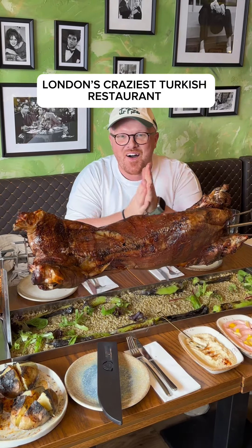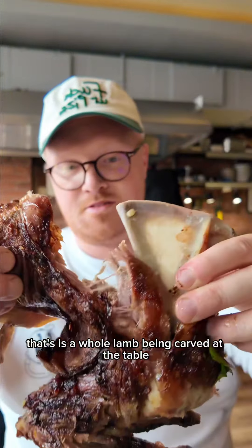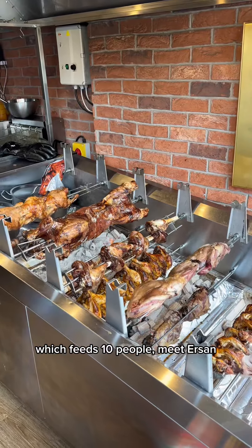Is this London's craziest Turkish restaurant? That is a whole lamb being carved at the table, which feeds 10 people.